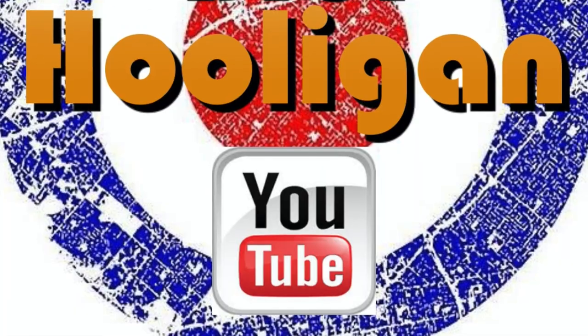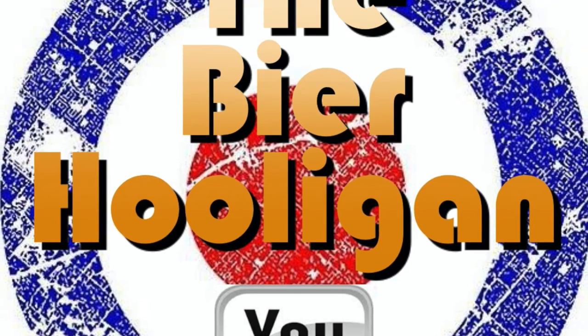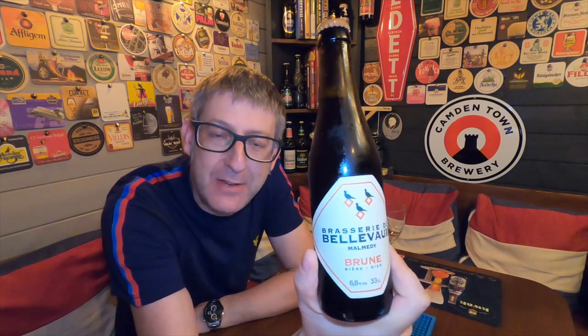A beer now from a little-known craft brewery in the middle of the Ardennes. It's beer o'clock from the Brasserie de Bellevaux in Malmedy. We have a bottle of their Brune coming in at 6.8% ABV.